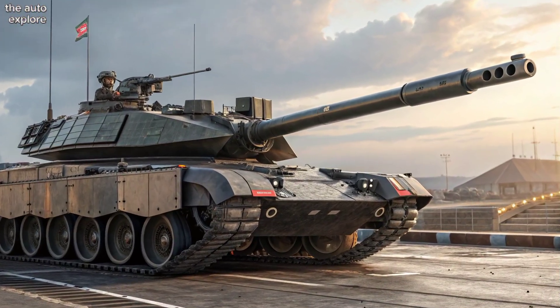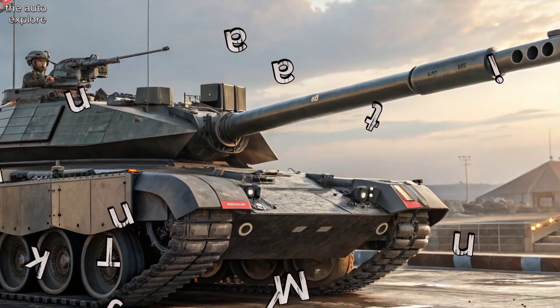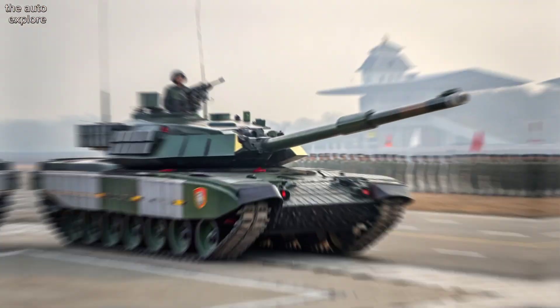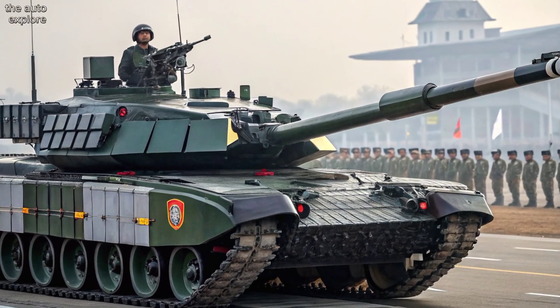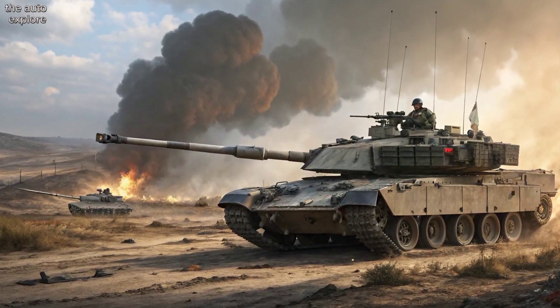Welcome to AutoExplore. The 2025 Arjun main battle tank stands as a testament to India's defense innovation and engineering strength. Developed by the Defense Research and Development Organization, the latest Arjun Mk1A integrates over 70 upgrades, making it one of the most advanced main battle tanks in the Indian arsenal.